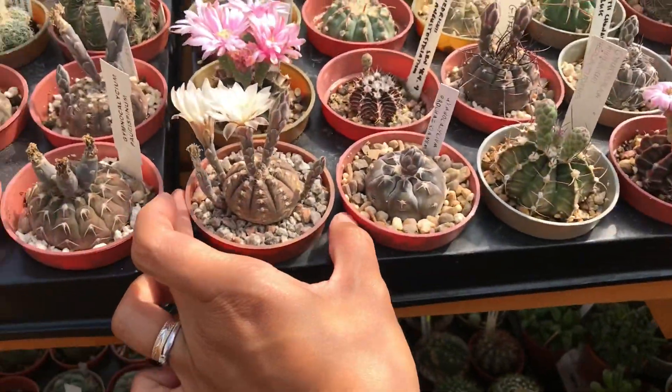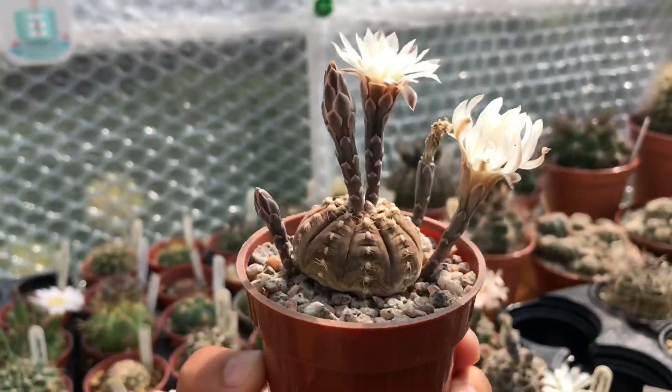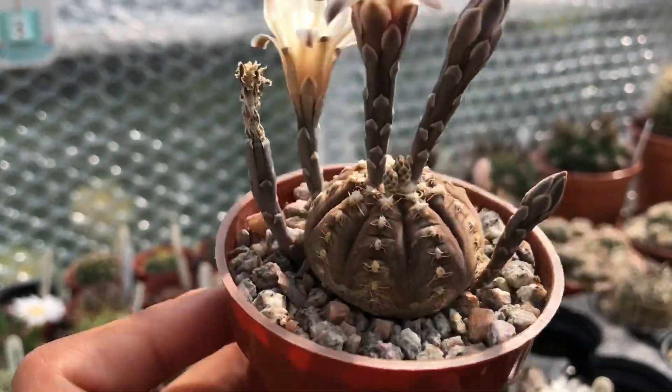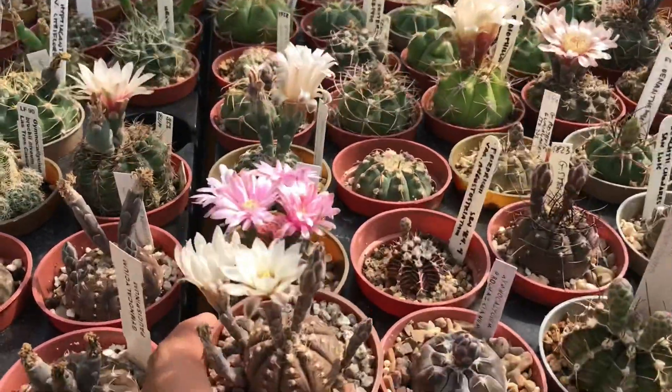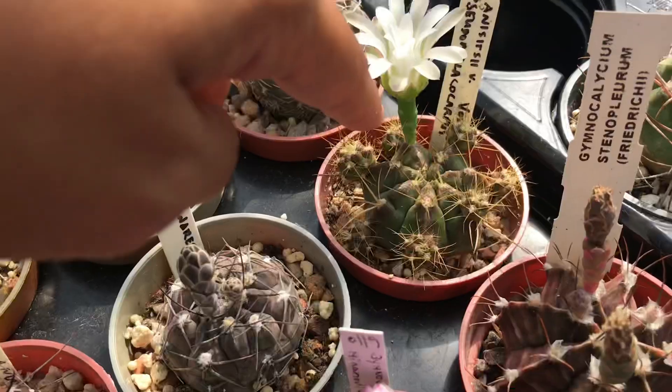This one is one of my favorites — I really like it. The flowers are on the side, look at that, how unique! Absolutely lovely, I love that one.